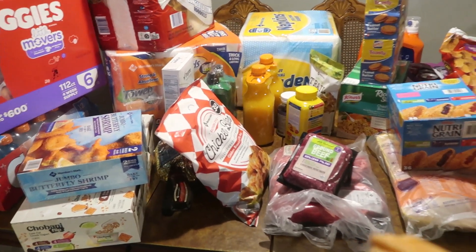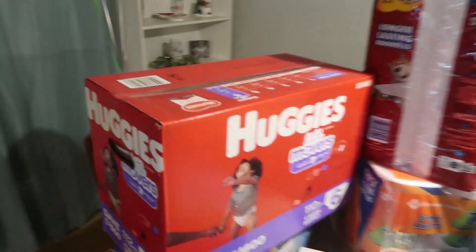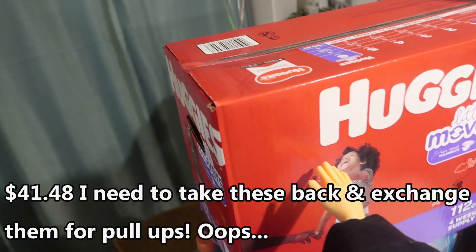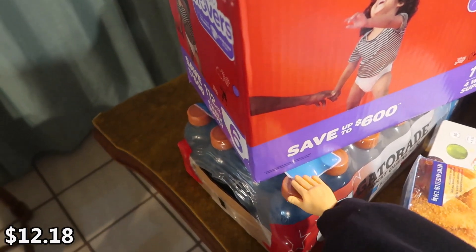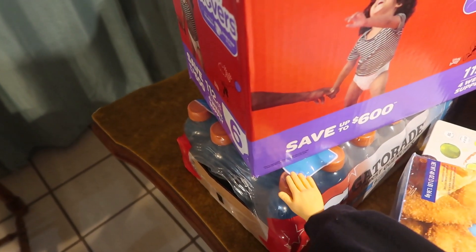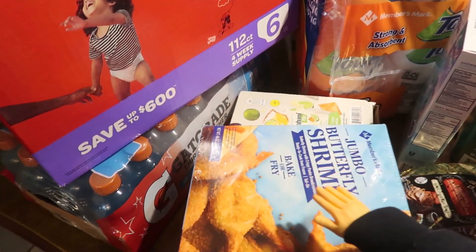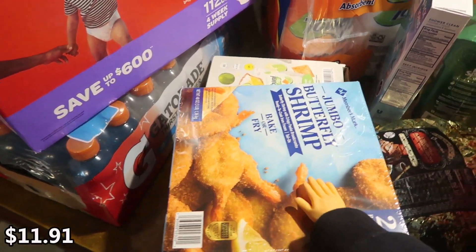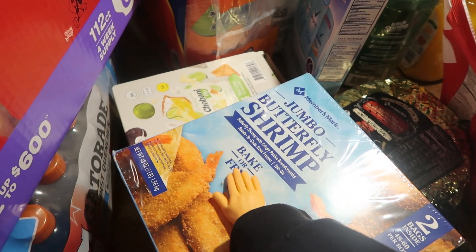We have some Huggies because Beau is basically out and we needed more. We also got some Gatorade for the kids — this is going to be used after they go back to school, so I'm holding off while they're home. Luckily we have some juice boxes left over they can use until then. We also got some jumbo shrimp — my husband wanted it, it looks really yummy. You can bake it or fry it, so I think we're going to do it in our air fryer.